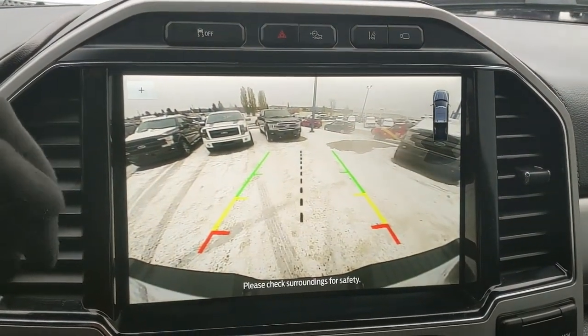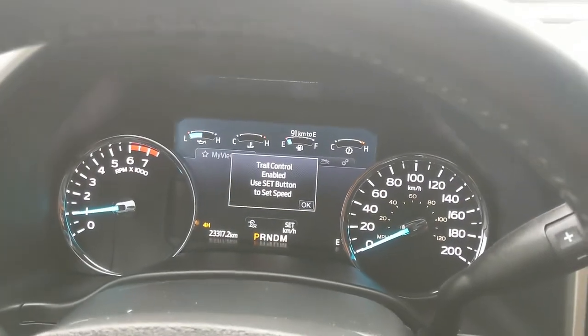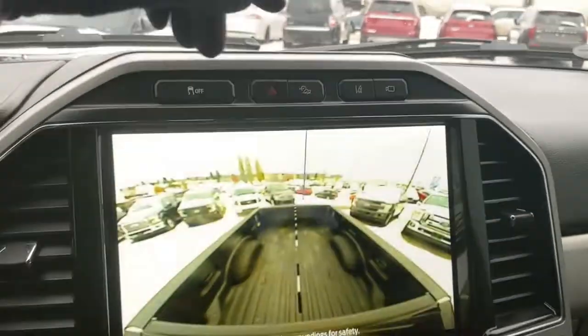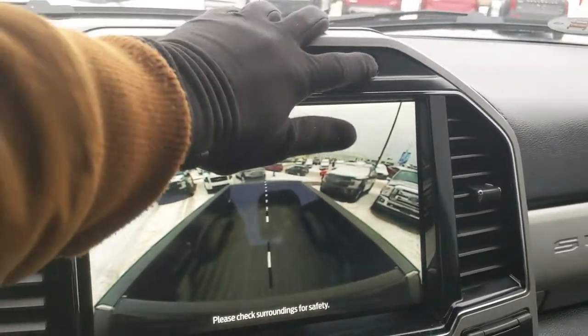Shifting into reverse you have a backup camera so you can see where you're going. Above that you have your traction control shut off, hazards, and trail control which is like cruise control for slower speeds on rougher terrain, lane keeping system, and a camera view with a box camera for easier gooseneck hitch hookup.